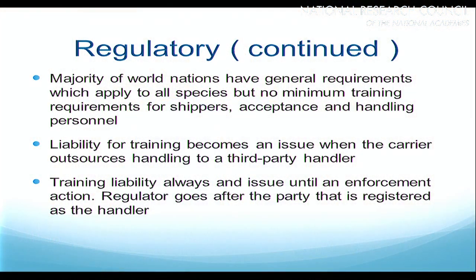A majority of world nations have general requirements which apply to all species, and many have no minimum training requirements for shippers, acceptance and handling personnel — they just say 'make sure you're trained.' USDA APHIS Animal Care Title 9 regulations say many things about what you can't do and temperature requirements, but in the last reading it does not specify a training program or what should be in that training program. They leave it wide open because you may handle multiple species and one size does not fit all.